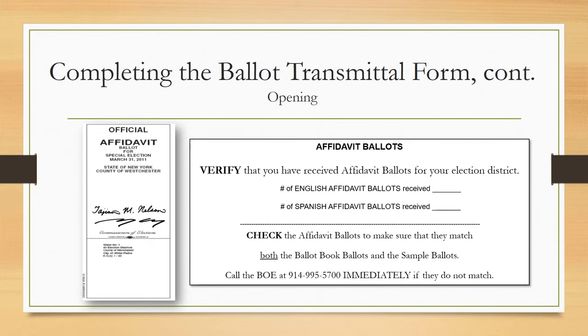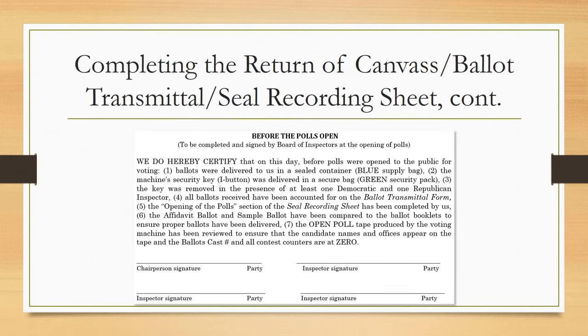Verify you have received affidavit ballots and affidavit envelopes for your election district and record the quantity of English and Spanish affidavit ballots received. Check to make sure the affidavit ballots match the ballot books and sample ballots — if they do not, call the Board of Elections immediately. All inspectors should sign off on this section of the form, certifying that all was sealed and all items were reviewed for accuracy.